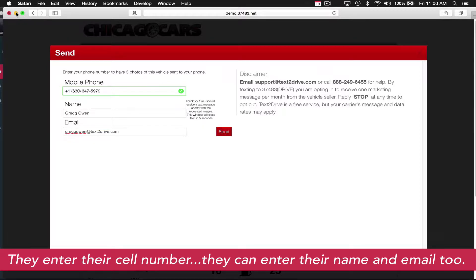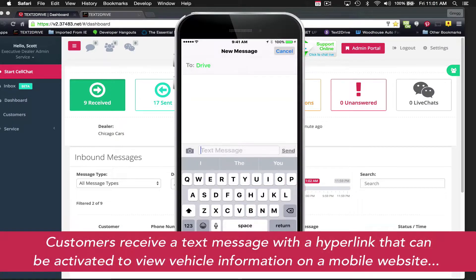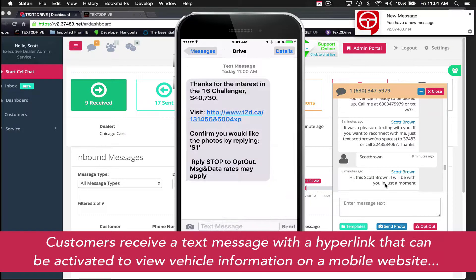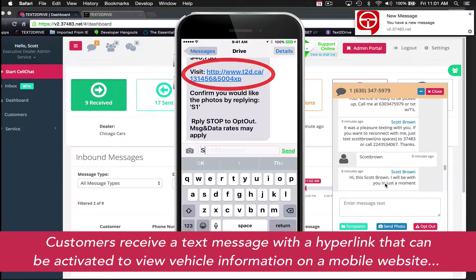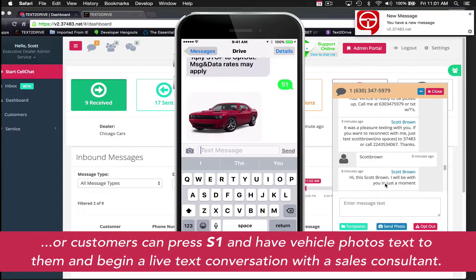The customer receives a message from Text-to-Drive — it delivers a text message to the customer automatically. Car shoppers can either press the hyperlink and view the vehicle via a website, or they can reply S1 to have photos texted to their phone and open a live text communication with the dealer.